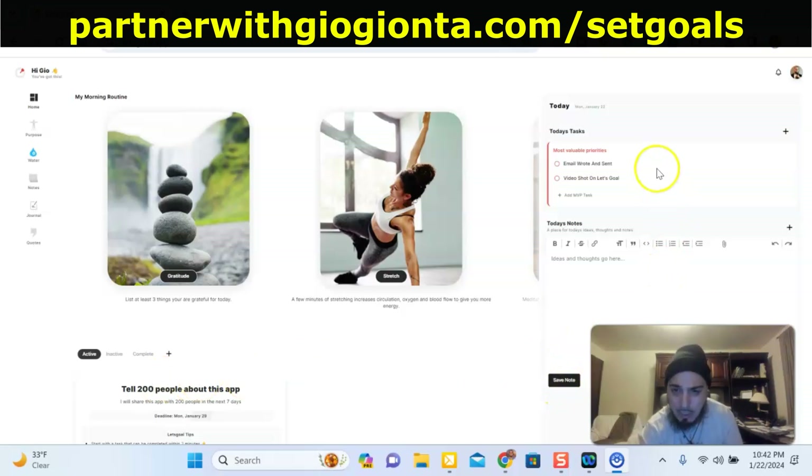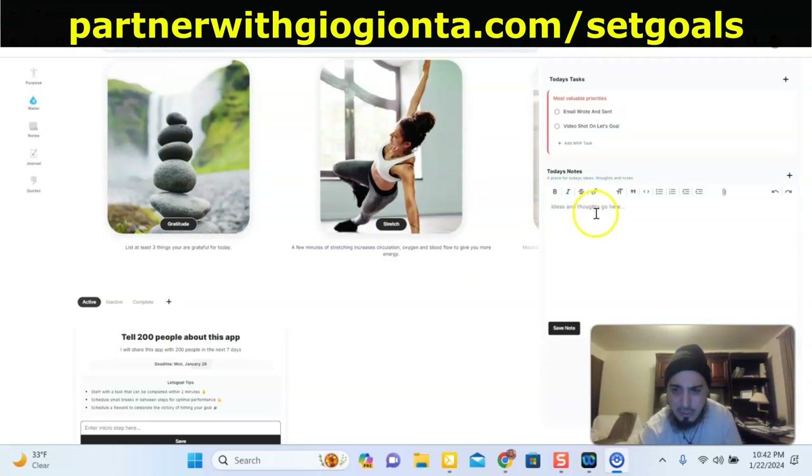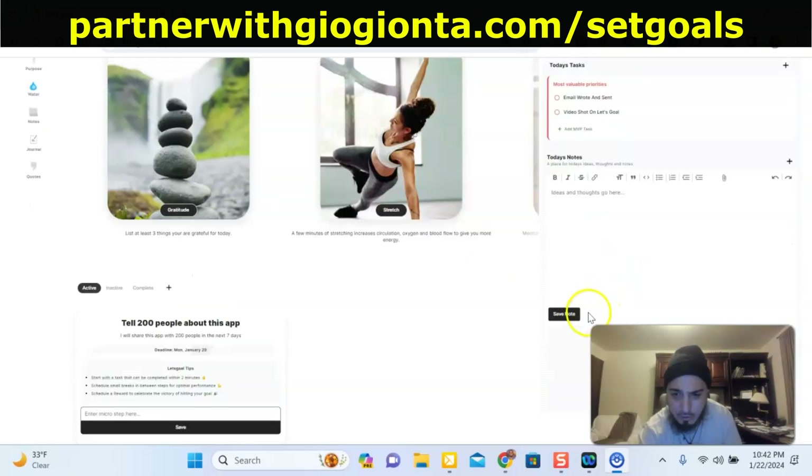Basically how it works — right here you can see I put down two tasks that I want to do: I want to write an email and send it, and also shoot a video, which I'm doing right now. I'm going over the shoulder to show you exactly what this is. After you're done with a task, you can check it off right there and it's done. And then you can take notes down here and save your notes so that you have them.